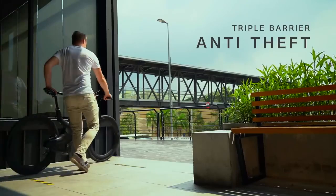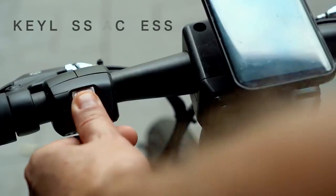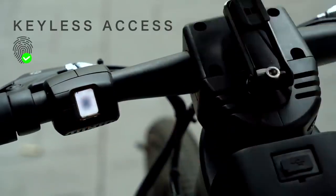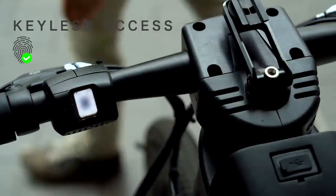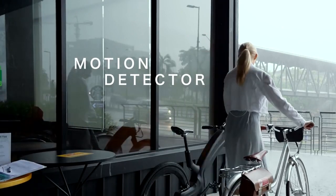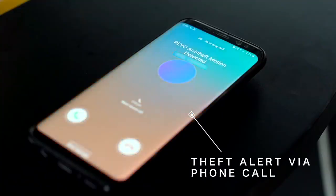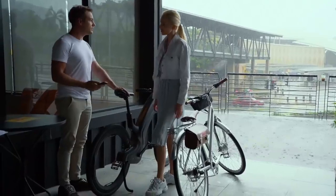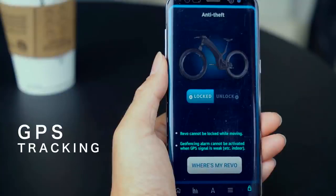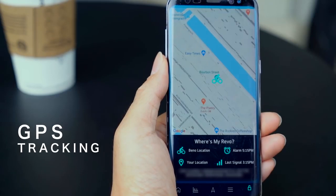Ever feel anxious about leaving your bike alone? We feel you. Simply use your fingerprint to lock the bike. A strong wheel lock deploys automatically, out of reach from bolt cutters — no more carrying bulky chains around. An intelligent motion detector activates when the bike is parked; it sounds an alarm and notifies you when someone tries to move your Revo. An integrated GPS also anchors the bike to its parking spot and lets you track its location in real time. Your Revo is yours and yours alone.